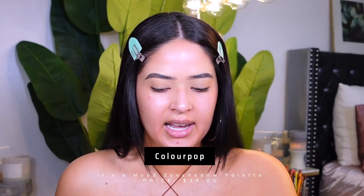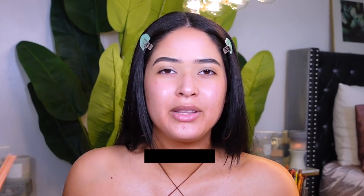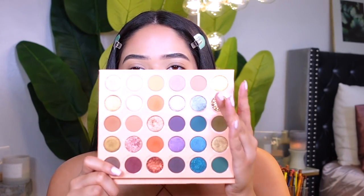Today I'm using the new ColourPop It's a Mood palette. I've been using this palette like three times and I've really really been loving it, so I wanted to share some good drugstore makeup in today's video in case you're looking for new products. This is what the palette looks like — it's such a beautiful fall palette. Comment below and let me know what other fall makeup tutorials you'd like to see on my channel.